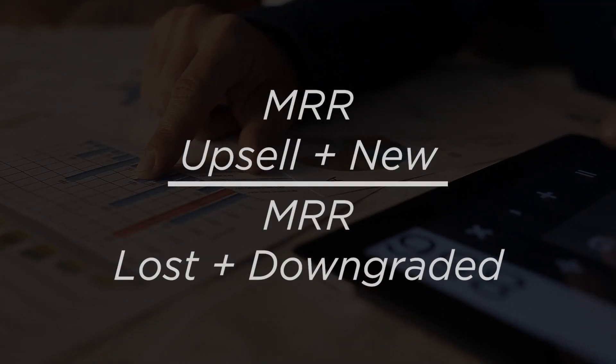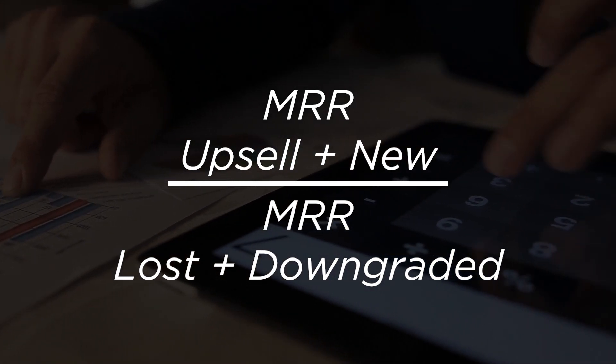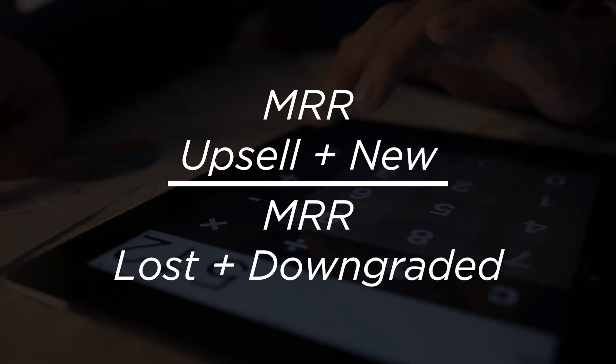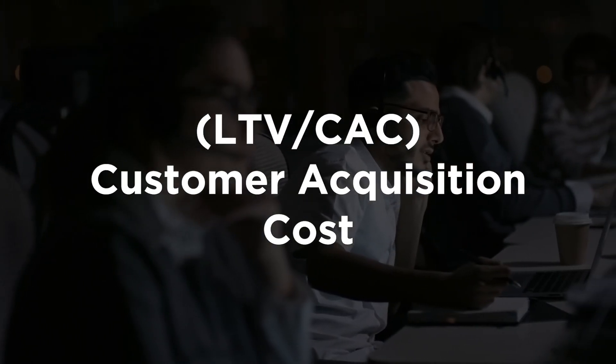For the quick ratio, you simply add your upsell and new MRR, then divide by your lost and downgraded MRR. Great SaaS companies have a quick ratio above four, so targeting four is really great, especially for an earlier-stage company.